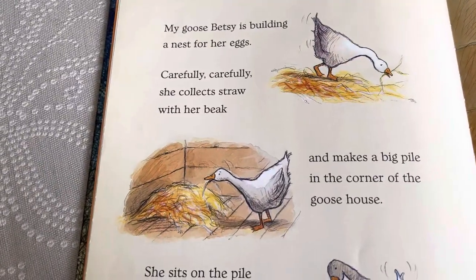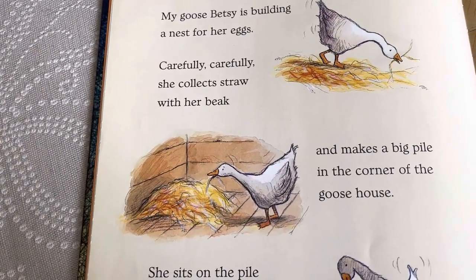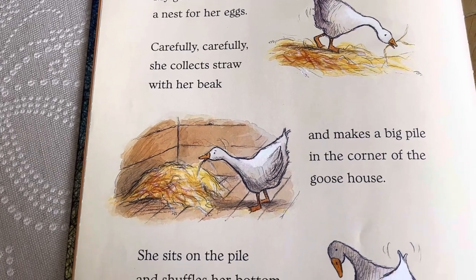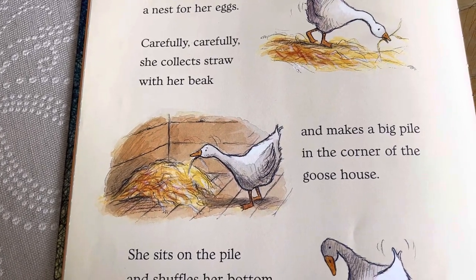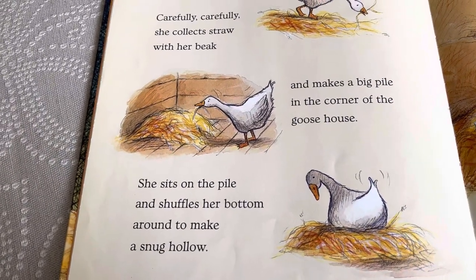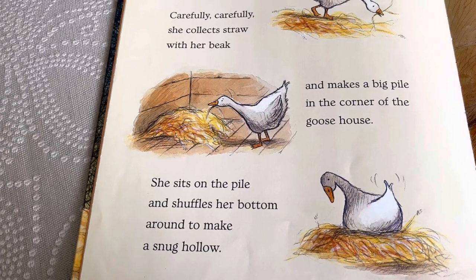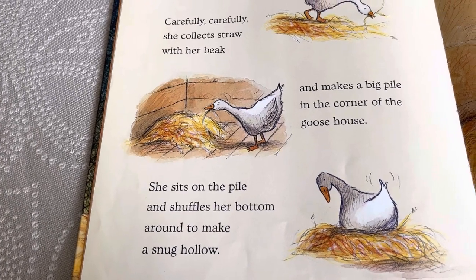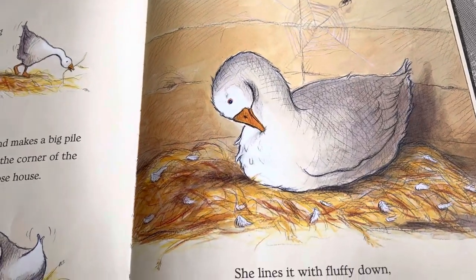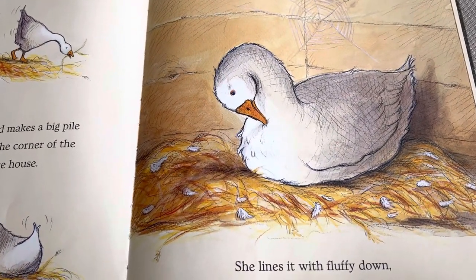My Goose Betsy is building a nest for her eggs. Carefully, she collects straw with her beak and makes a big pile of it in the corner of the goose house. She sits in the pile and shuffles her bottom around to make a snug hollow in the straw. She lines it with fluffy down, which she pecks from her breast.